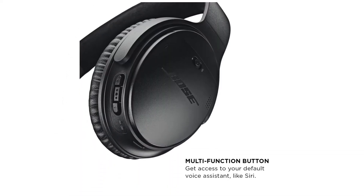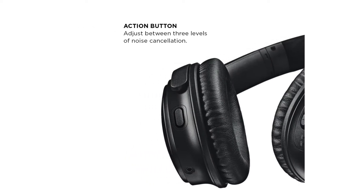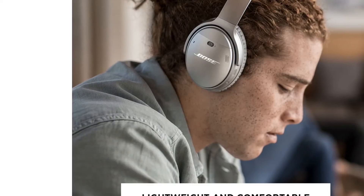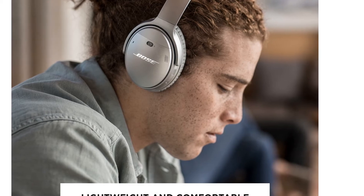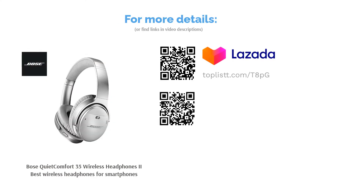The controllable noise cancellation is doable via the Bose Connect app. These headphones are comfortable to wear all day due to their lightweight design, and offer up to 20 hours of wireless listening per charge. They are perfect for commuting on public transport, plane rides, or whenever you want to seal yourself off from the outside world.